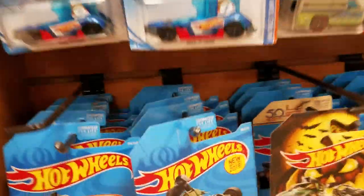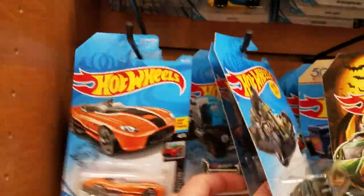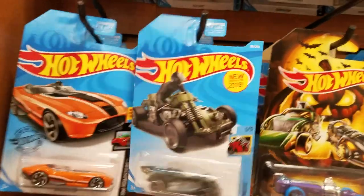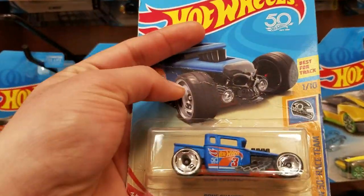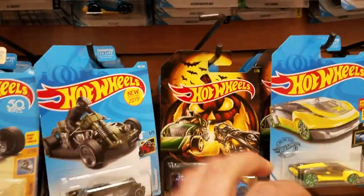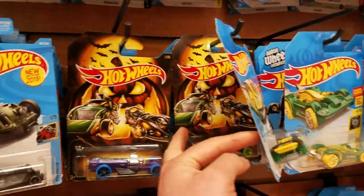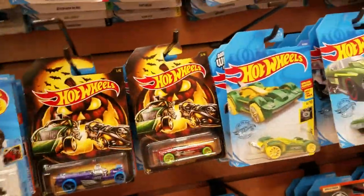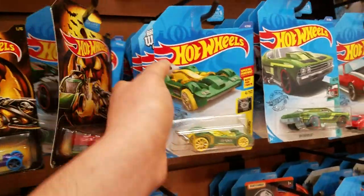I think I was at a Ralph's too where I found seven of the shark cruiser ones, but that time I did not take them. Here's a Bone Shaker from the 50th anniversary. I didn't take all seven of the shark cruiser ones — I left some behind. Here's a Vento.